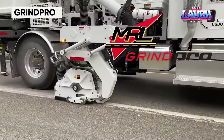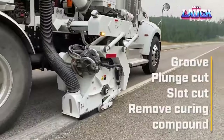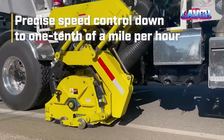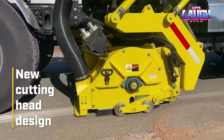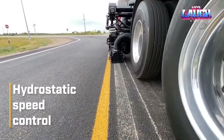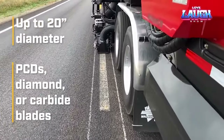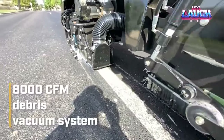GrindPro, manufactured by MRL Equipment — North America's leading supplier of road marking removal equipment — is a groundbreaking road marking removal machine. GrindPro swiftly eliminates road markings, saving both time and money. Its state-of-the-art vacuum system eliminates dust, debris, and hazardous particles, making it environmentally friendly and safe. GrindPro also delicately removes road markings with minimal damage to the road bed, preserving road quality and condition.